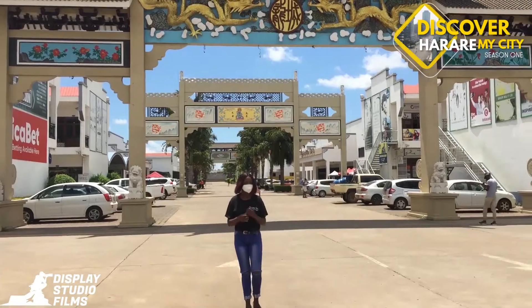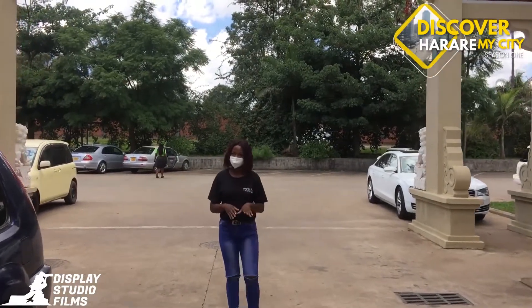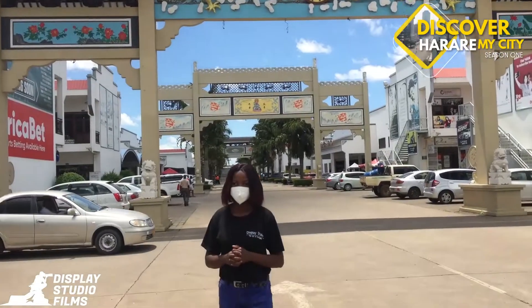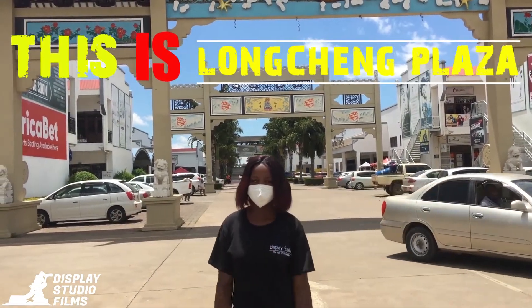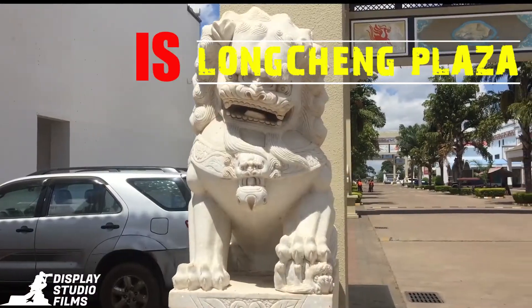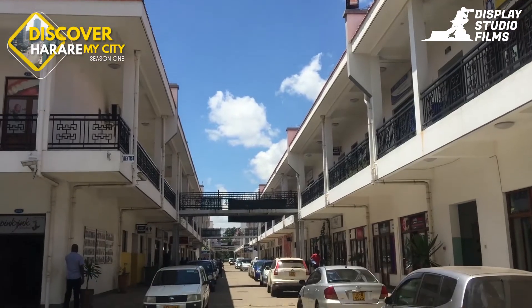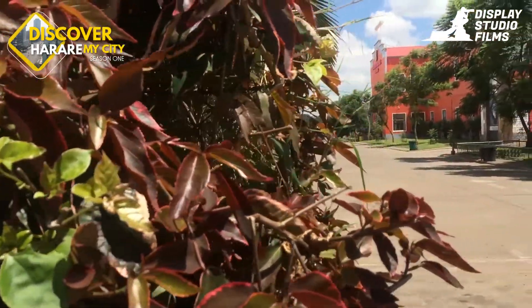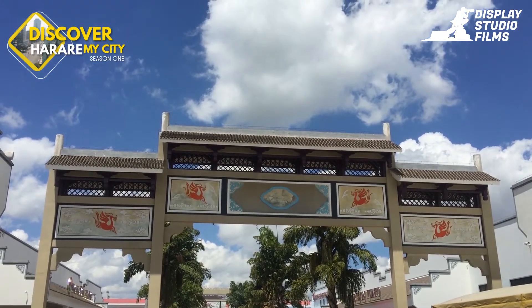Hello guys, it's Talent from Display Studio. Today I shall be taking you on a tour of the Chinese mall in Harare. This is Long Chain, which was officially opened in 2013.